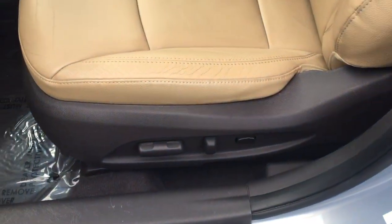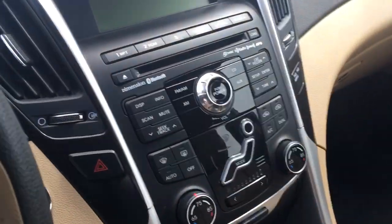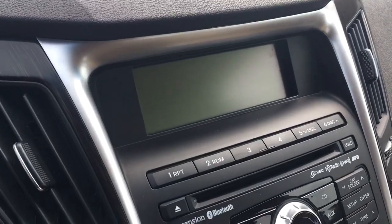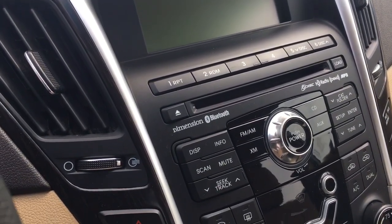Of course they're power seats. Look at the dash — isn't that neat? The color combination is just awesome. Here's your infotainment system: AM/FM and Bluetooth, satellite radio, CD, MP3, and auxiliary input.